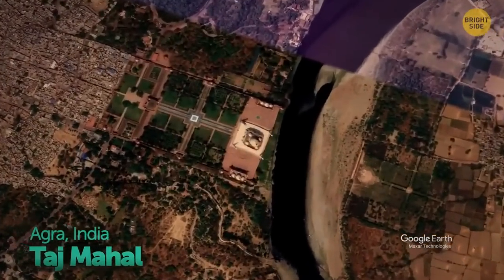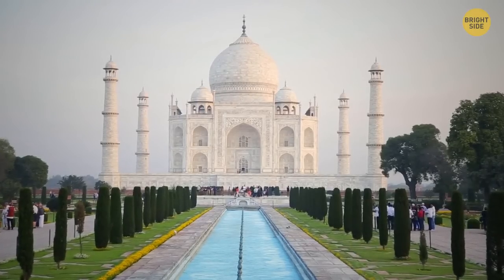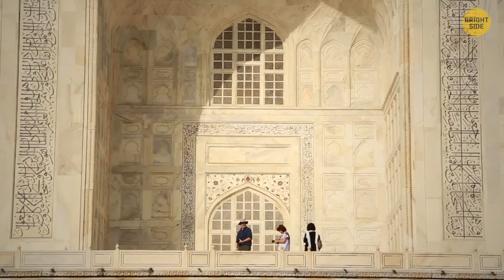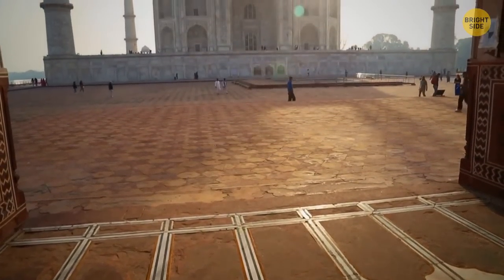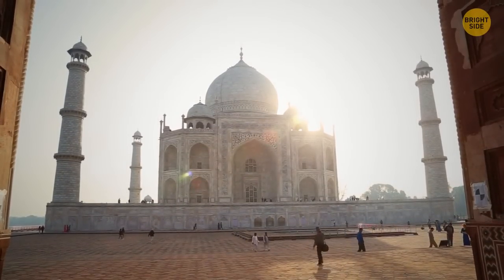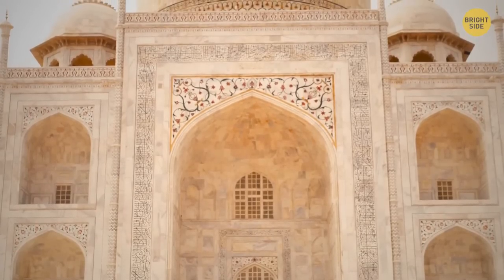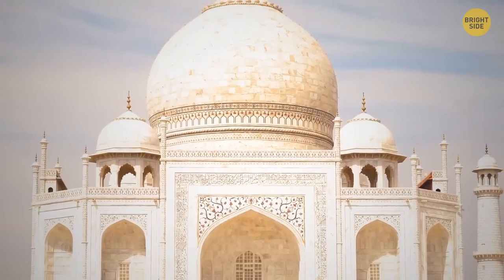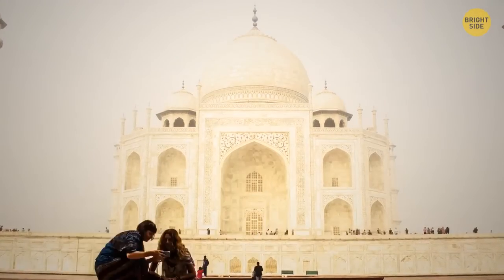Let's head to the Indian city of Agra to visit the Taj Mahal — or, by its more endearing name, 'a teardrop in the cheek of time.' The Taj took over 22 years to build and was commissioned in 1632 by Mughal Emperor Shah Jahan as a declaration of love for his third and favorite wife, Mumtaz Mahal. It was made with ivory white marble, and amazingly, due to tight conservation, it still remains very similar to what it was when it was built.